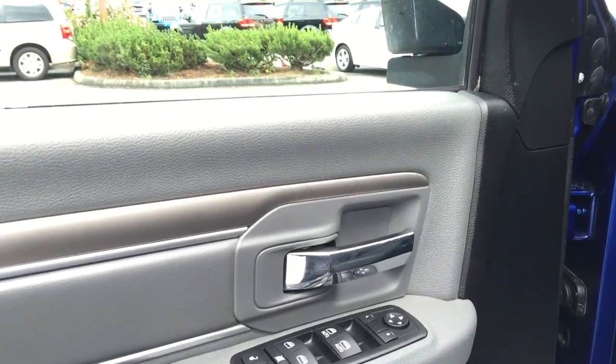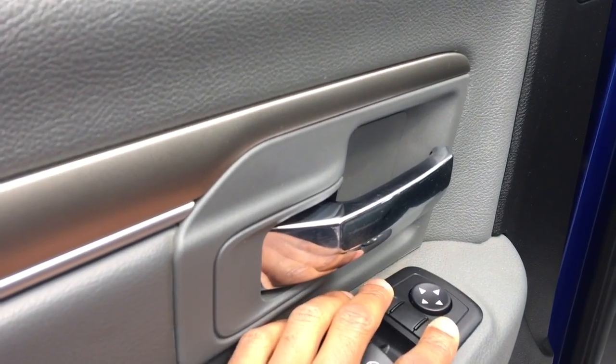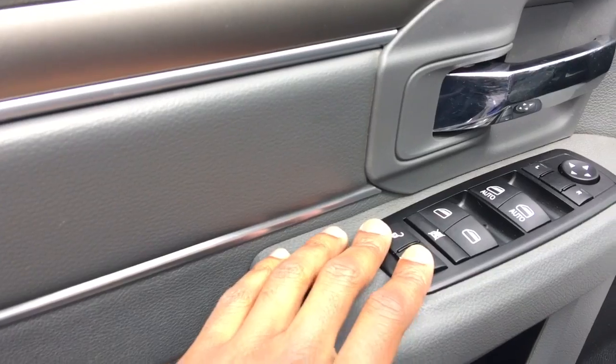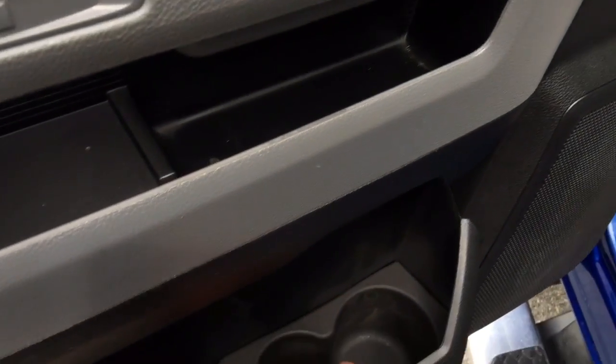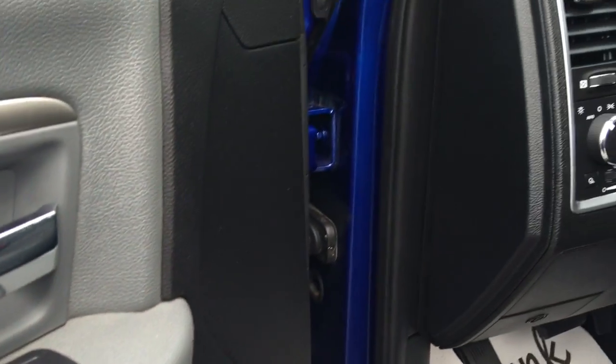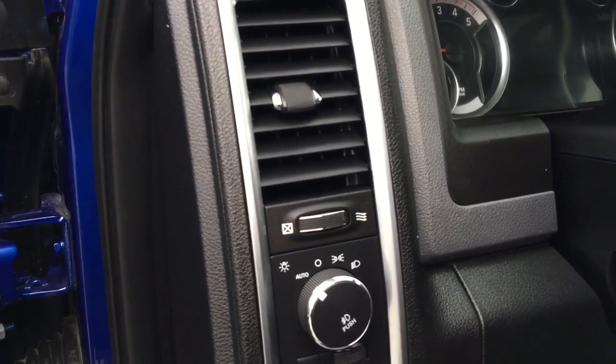Here in the front door of the vehicle we have our power mirror controls, power window controls, and power lock controls. There is a great amount of storage in the door as well as a water bottle and cup holder, and one of the speakers that is part of the Alpine sound system.